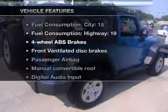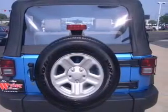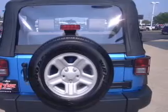Enjoy these notable features included in this vehicle: power steering, an AM FM stereo with a CD player, and an adjustable tilt steering wheel.